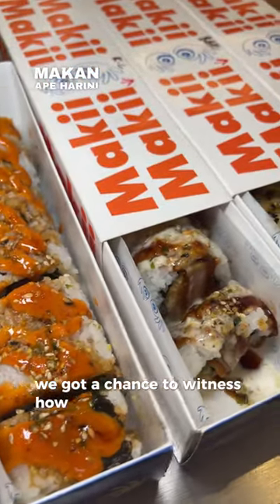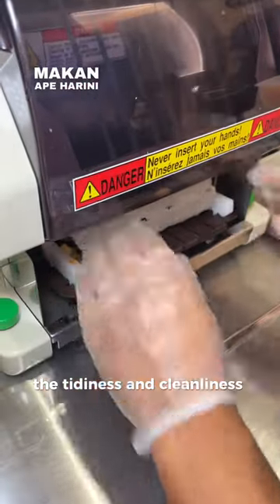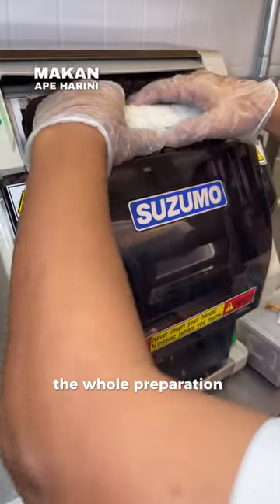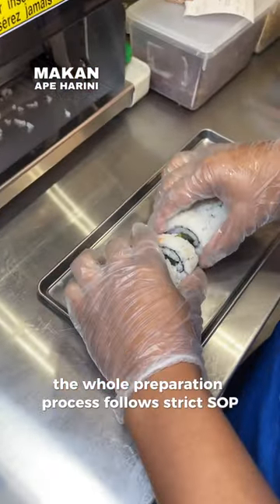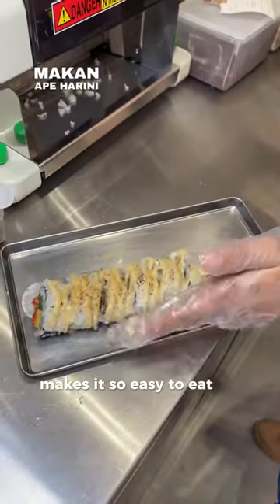We got a chance to witness how the food is prepared in their tiny kitchen. I have to say the tidiness and cleanliness of the kitchen inspired great confidence in high quality food. The whole preparation process follows strict SOP, which I'm really impressed by. The design of the takeaway box makes it so easy to eat on the go.